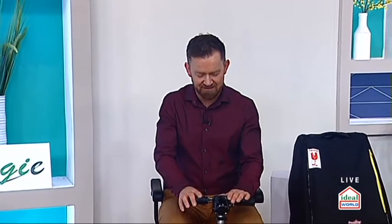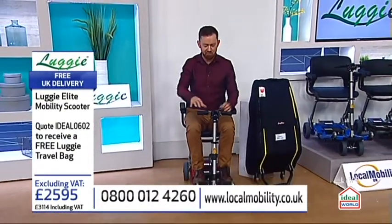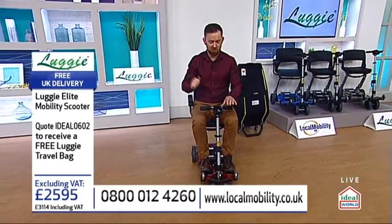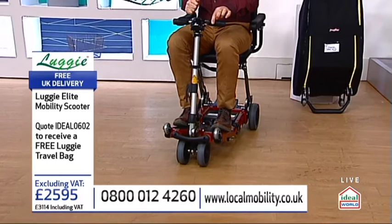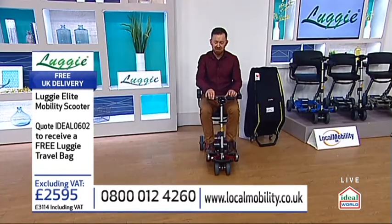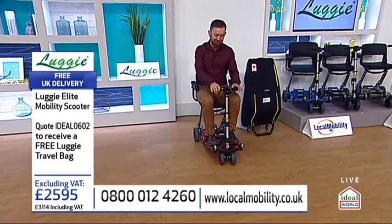It's a scooter that folds down in literally seconds. You don't need a toolbox. You don't need any skill assembling or disassembling it. It's the simplest to operate as well. There are no brakes — don't panic at home. It's literally forwards, and if you take your hand off it stops, and backwards, like that. I've got it on the slower speed because I always get told off for going too fast by Nigel, who you'll see in a few moments' time. But you can actually go up to four miles an hour on this.